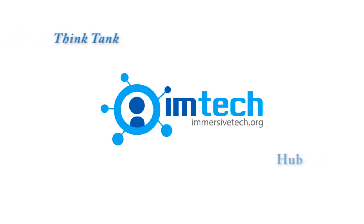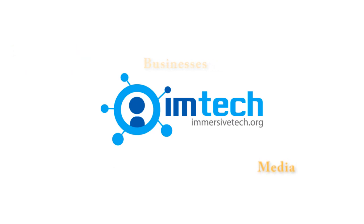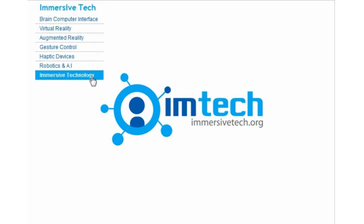Immersive Tech is a non-profit think tank and community hub that connects technologists, businesses, and media to promote the development and adoption of immersive technology. In this part of the series, Immersive Tech presents Haptic Devices.